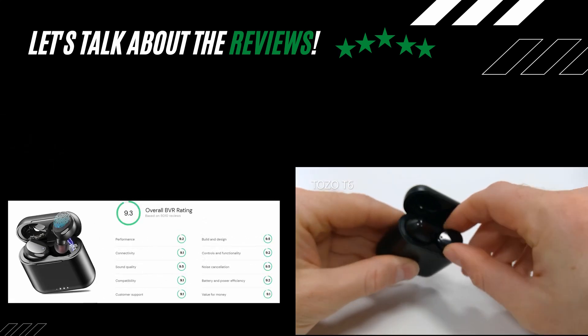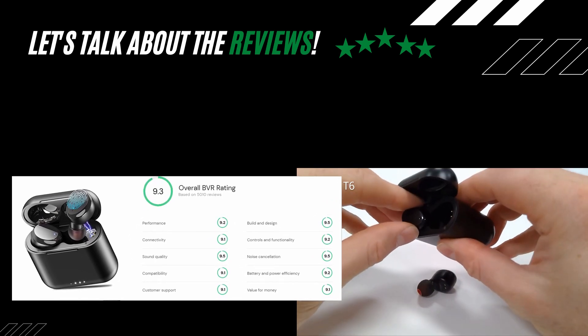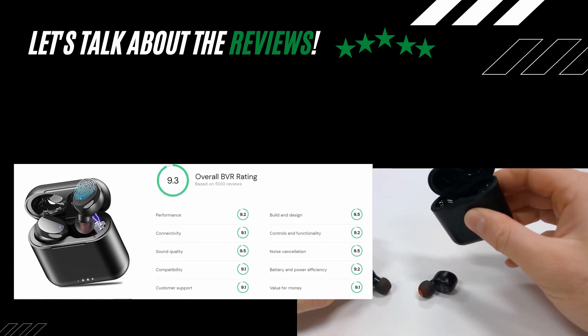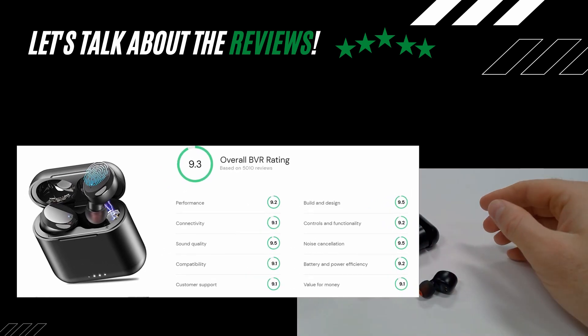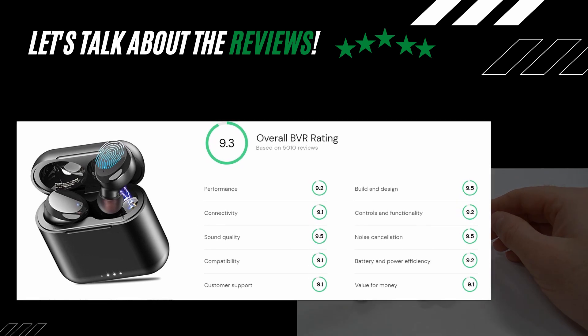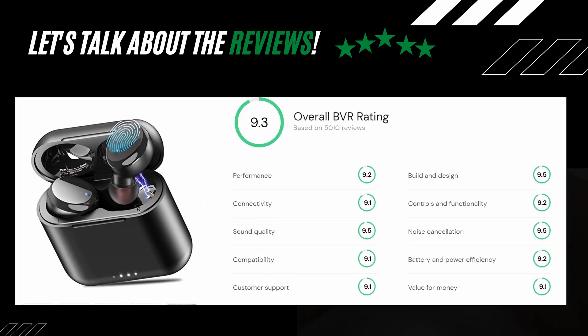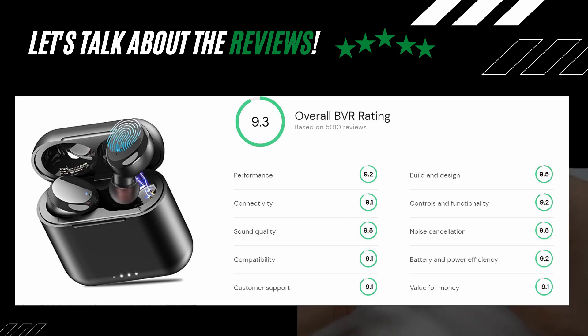Best Views Reviews rated these earbuds with a great score of 9.3 out of 10, with this bottom line: equipped with touch control function that makes it easy and convenient to operate, built-in Bluetooth 5.0 technology helps improve transmission speed, and IPX8 waterproof rating protects the device from water damage.